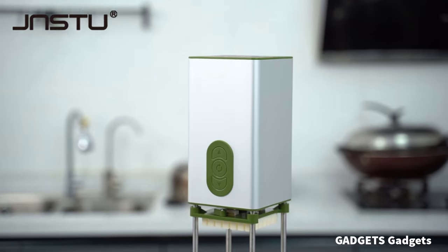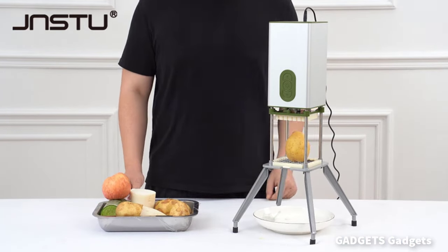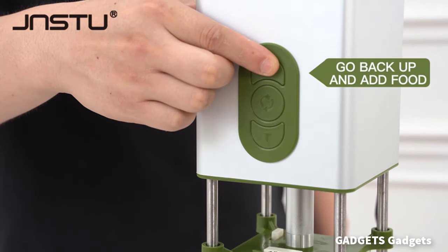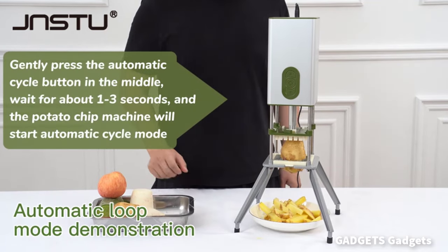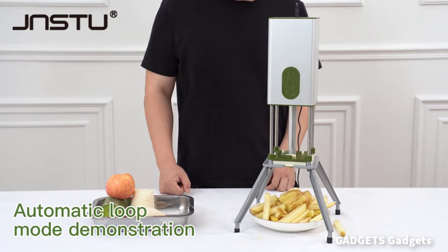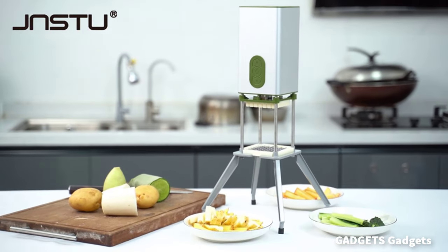This electric fry cutter for potatoes can not only cut potatoes, but also vegetables and fruits such as carrots, cucumbers, eggplants, onions, apples, and pears. The potato slicer blade is made of food-grade SUS-304 stainless steel, durable and easy to clean, and it is not easy to rust. The body is made of aluminum alloy material with a beautiful appearance, high-end atmosphere, and oil and dirt resistance.